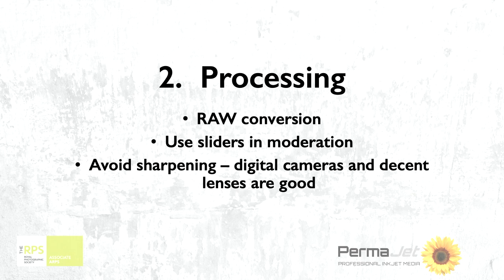RAW conversion comes up into the software and you do need to learn how to use it accurately. It's quite important that you learn those skills, but you can do it from a tutorial on YouTube. Use the sliders in the RAW conversion in moderation. People have a tendency to wing them one way or the other, and you can start to set process problems in train at that point. Take it as far as you think you need to, and then pull it back a tad — keep it moderate rather than extreme.